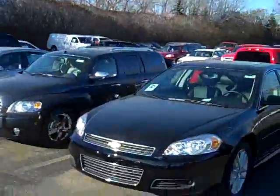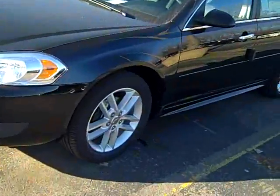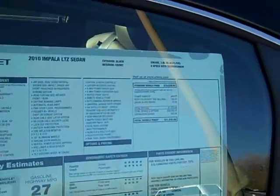Hi, John Waters, Internet Manager over at Village Chevrolet in Wyzetta. Here we've got a brand new 2010 Chevy Impala LTZ. Check out the special spokes wheels. It also has the paint-to-match body side moldings. It's 27 miles per gallon with a 3.9 liter V6.